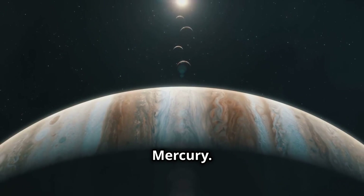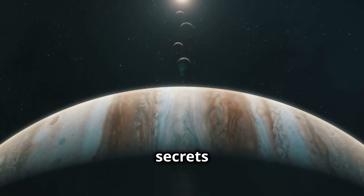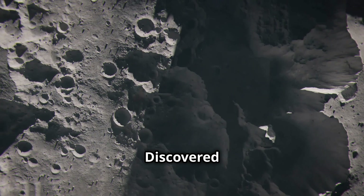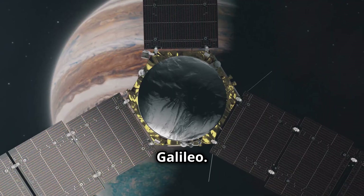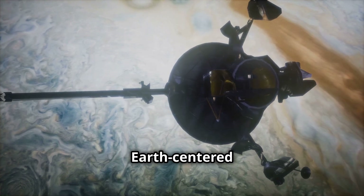Ganymede, a moon larger than Mercury, orbiting the mighty Jupiter — a world of ice and rock with secrets waiting to be discovered. Discovered in 1610 by Galileo through his rudimentary telescope, a faint point of light challenging the Earth-centered view.